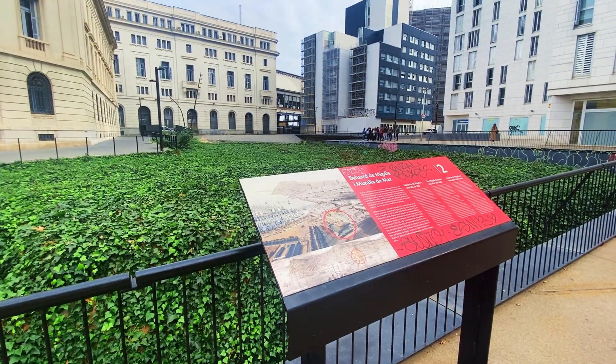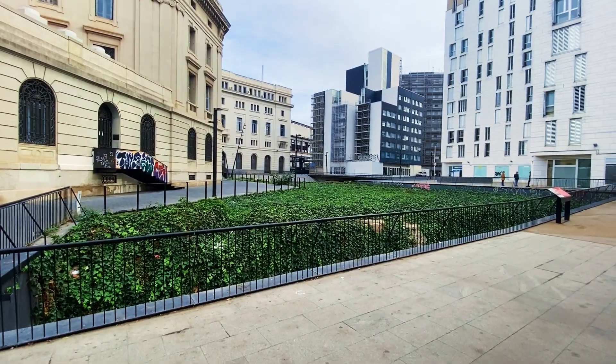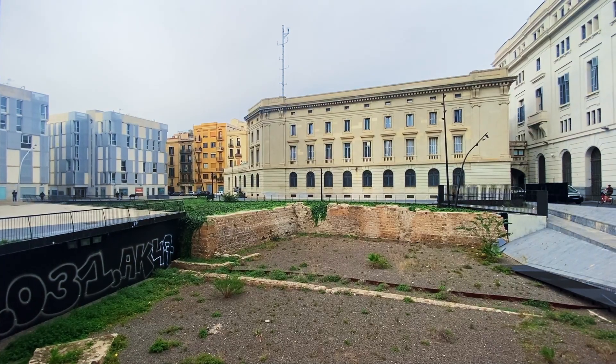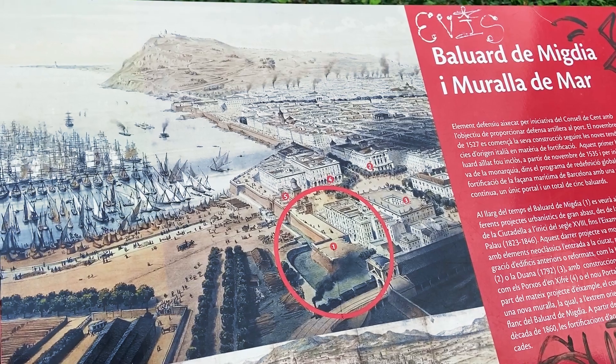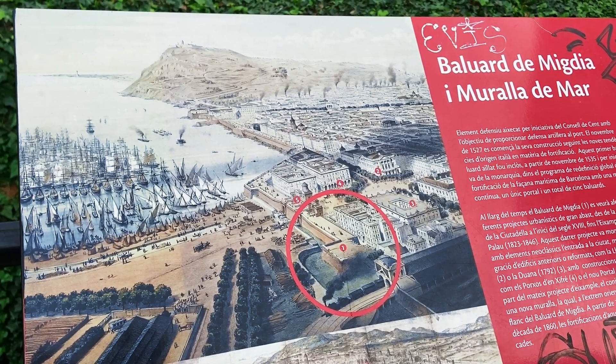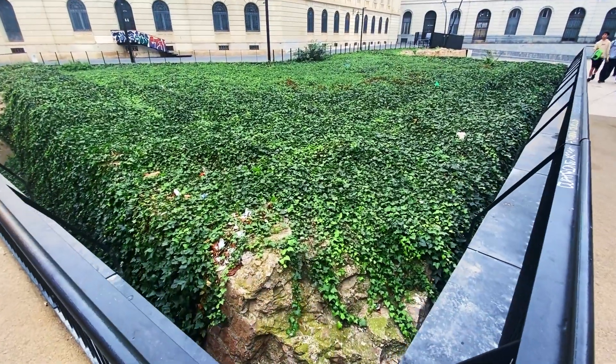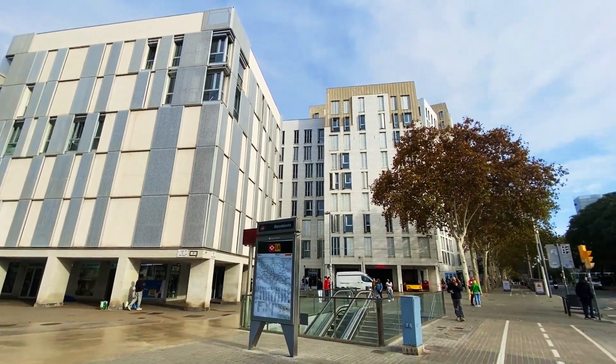When it was built, the Bastion of Migdia became one of about 14 gates to the city and helped close off the city from the sea, which had never been done before. Its biggest historical moment came in the Battle of Spanish Succession in 1714, as Bourbon troops tried to enter the city, but over time it became obsolete and forgotten — until the housing project unearthed the remains.